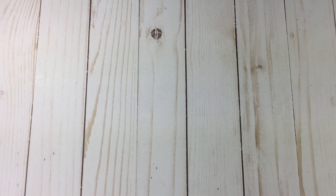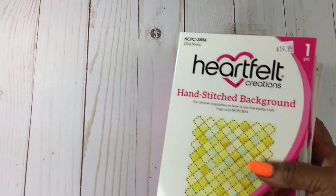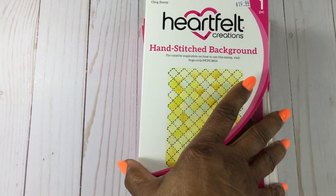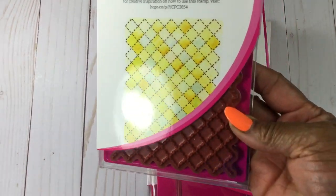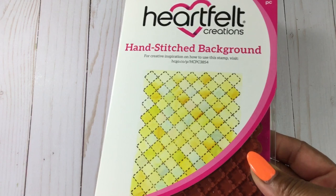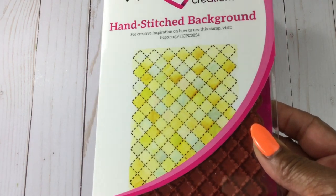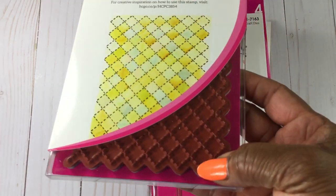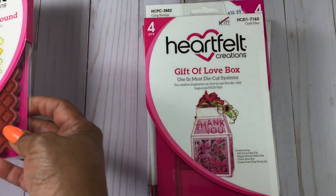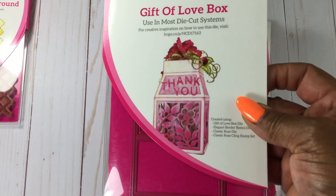Of course I had to visit Heartfelt Creations. I saw Shantae with this hand-stitched background stamp and I thought it was perfect — that was probably the only time I went to Heartfelt with my free stamp coupon and didn't buy a coordinating die, but this one didn't have a die. The Gift of Love box was half price.